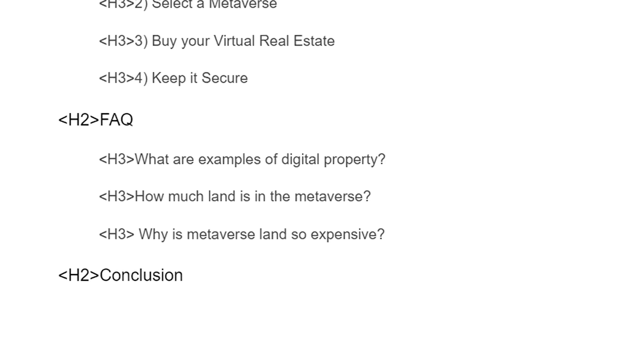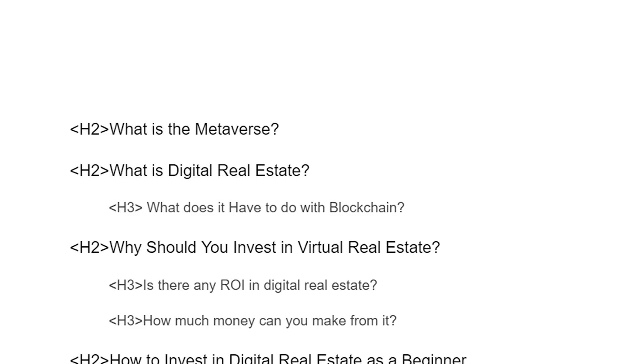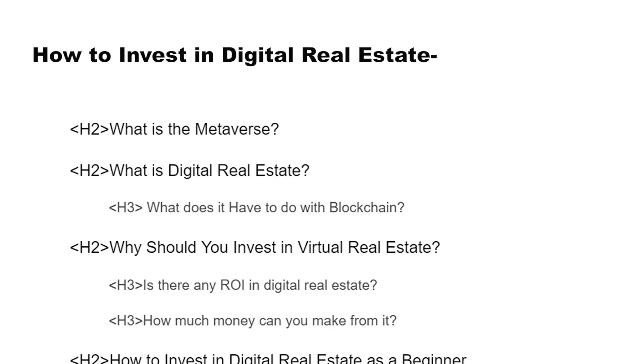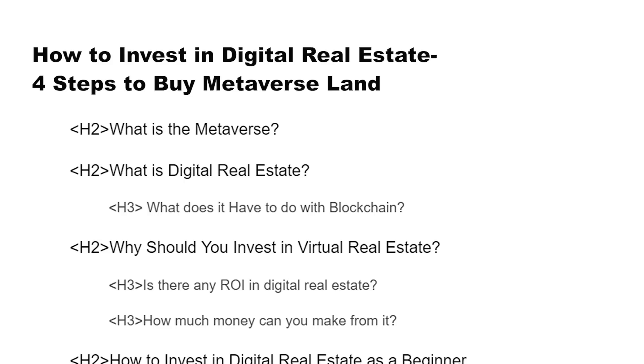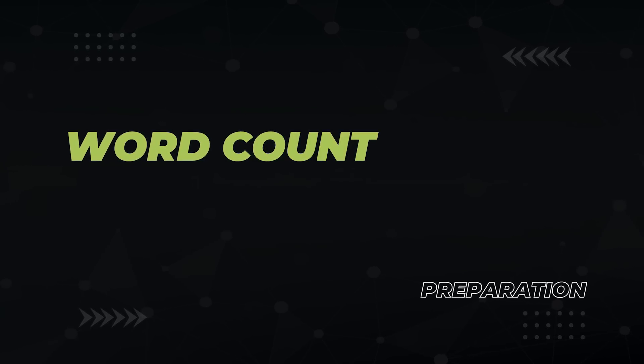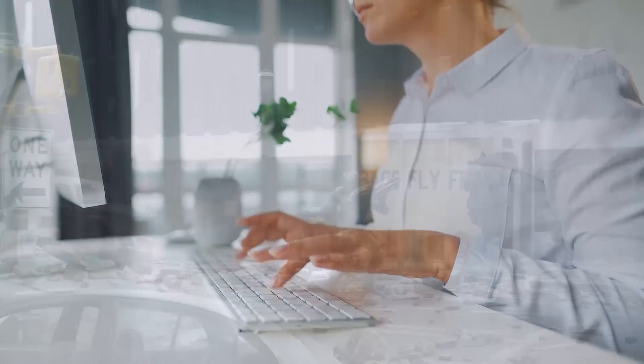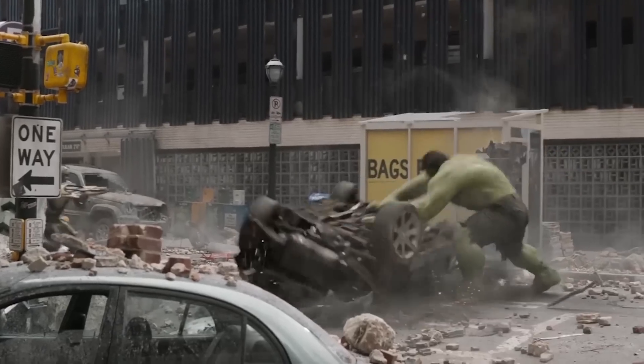So now you have a basic outline and it's better than anything that exists because it takes the best of all of them. But you need a title. Here are the main keywords that we found earlier. Let's describe the benefit of reading the article straight away with how to invest in digital real estate. The words buy, land, and metaverse are important to us, so let's toss them in there. The last step in the planning phase is to determine the target word count for your article.